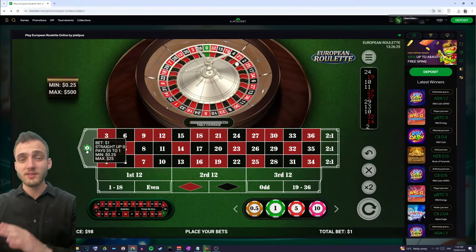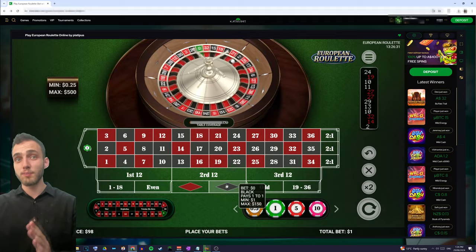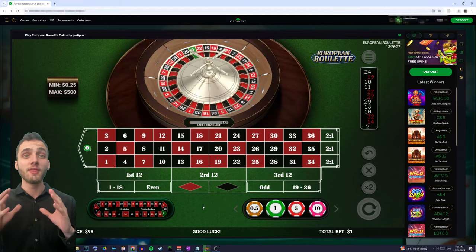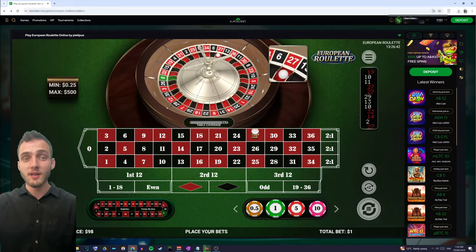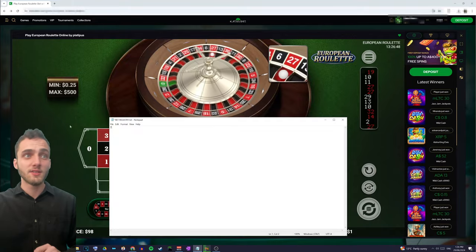Same lost last time, so now we go with opposite. Because it was black last time, we place our imaginary bet on red and spin. Red wins, so now we can place a real money bet on opposite. We note down the house vig bet loss, adding one to make seven in the registry.